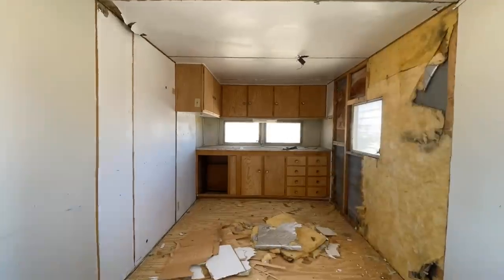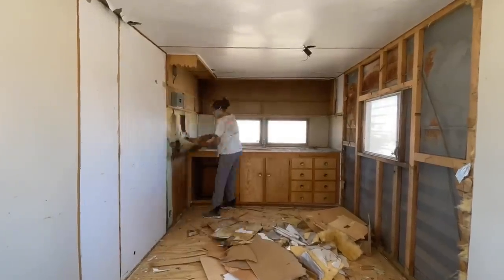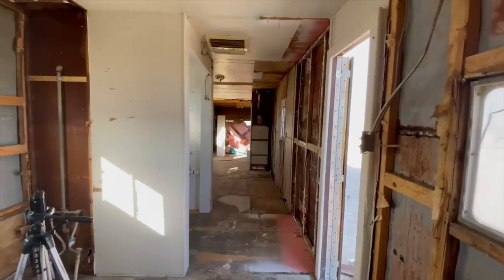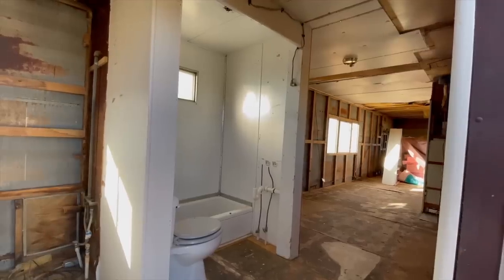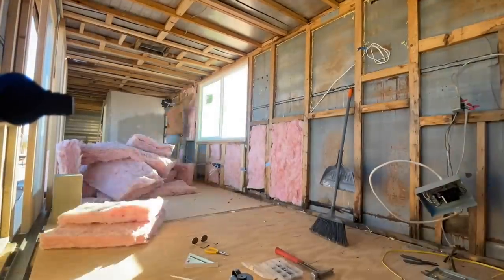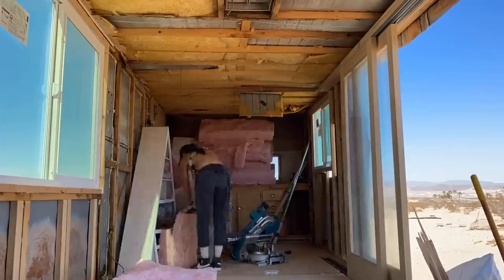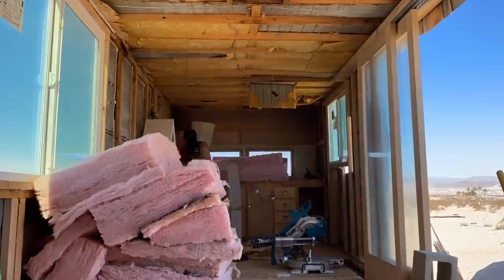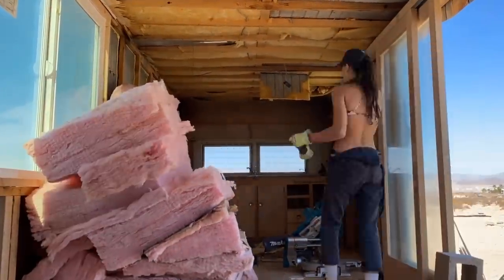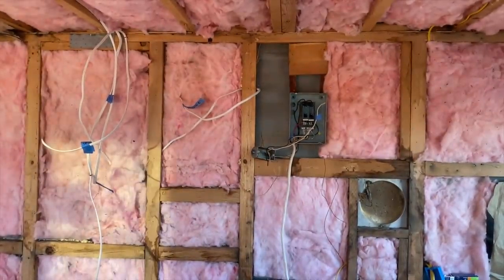There are a ton of videos on this playlist, but let me take you back really quick with how this trailer originally looked. We had to demo all of that out, reframe, and then we moved on to insulating. We also ran the electrical, and what I needed to do before my friends came out was prep as much of the electrical as I possibly could to just install the lights and switches where they were gonna go.